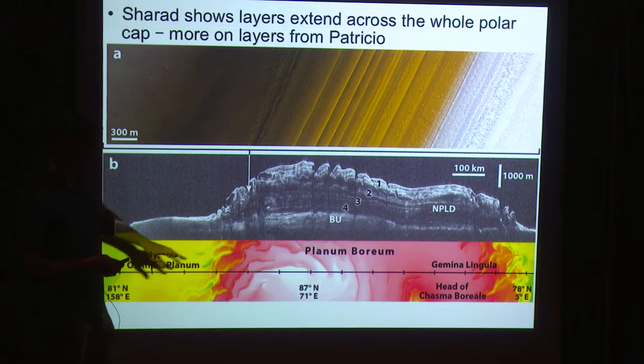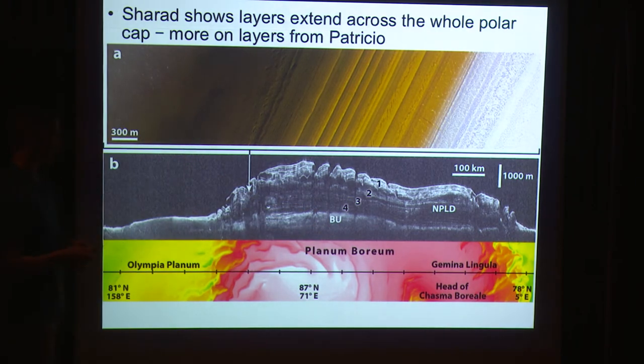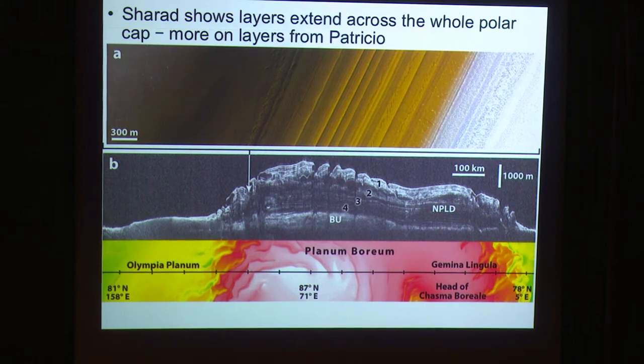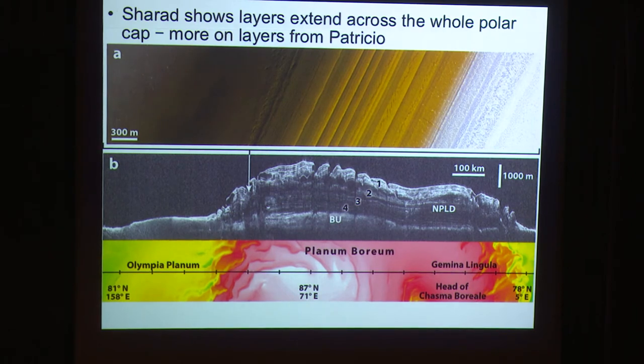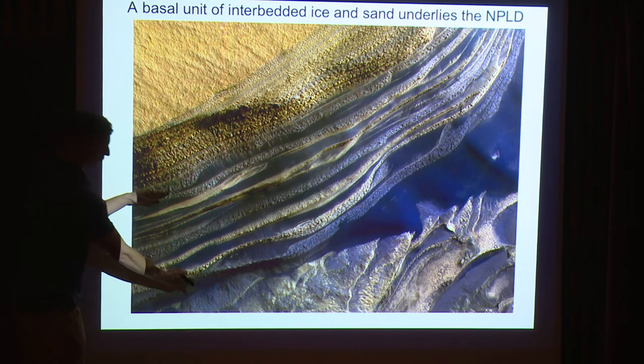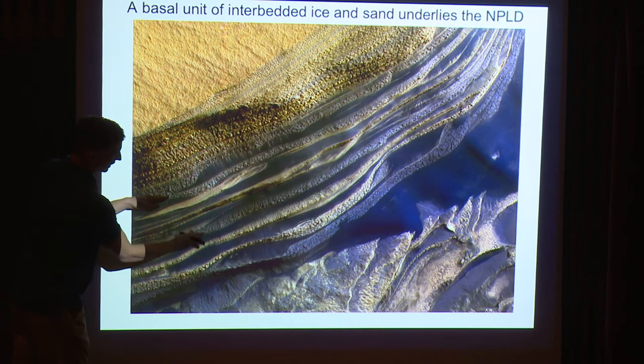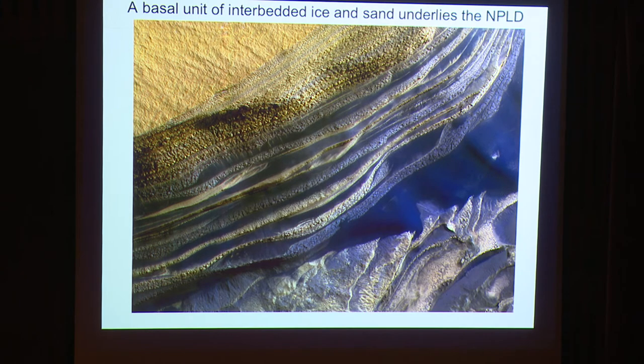Underneath all this is what we call the basal unit — part of the polar deposits that also contains climatic information, though we're not sure what. This is a section with interbedded sand and ice layers, and that sand is being eroded out of the cliffs to form a giant sea of sand dunes around the north polar cap.